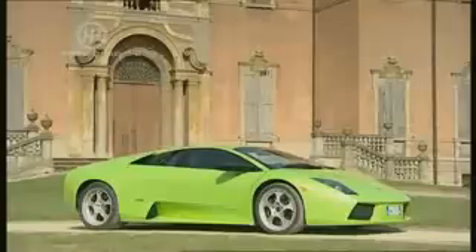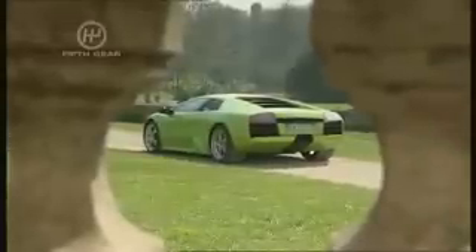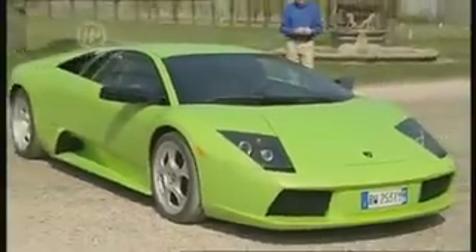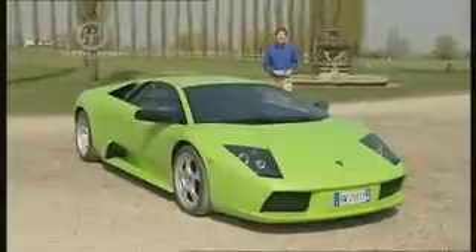Visually, it inherits much of the Diablo's lines, but they've been tidied up. Its narrow waistline has been filled in, the rebellious look tamed down a little. It's still a stunning machine, but it's not so much of a teenage tearaway — it's grown up on the outside.